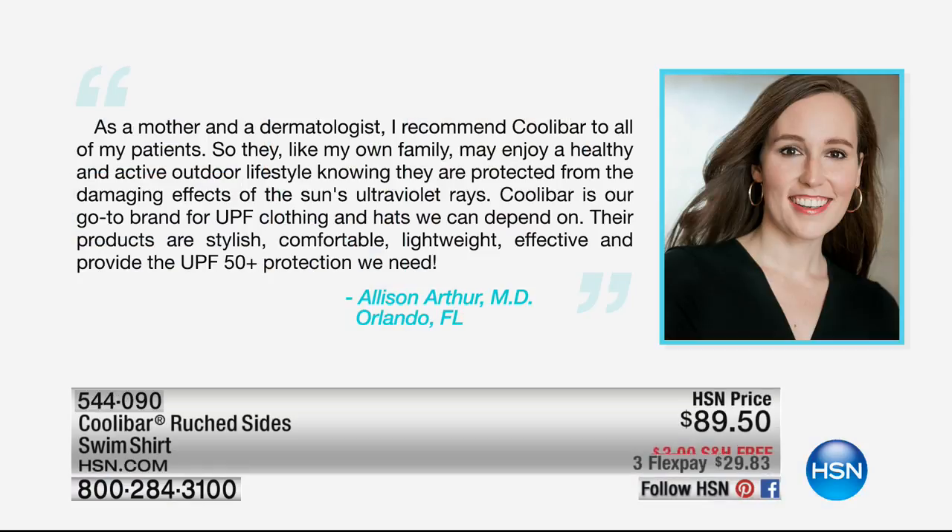You don't have to just take our word for it. Here is Dr. Arthur to share a quote. She's a dermatologist, and this is dermatologist recommended. As we said, this is actually endorsed by the Skin Cancer Foundation. This is one of those — as you said, it's a purchase with a purpose.